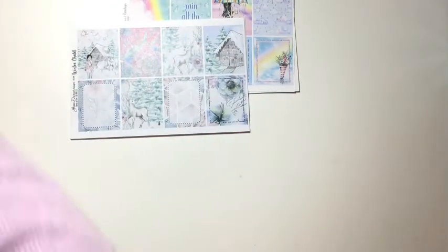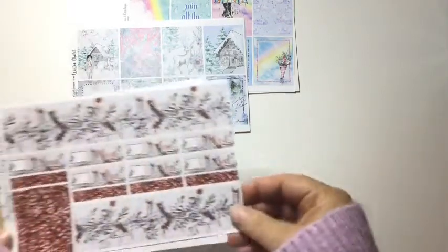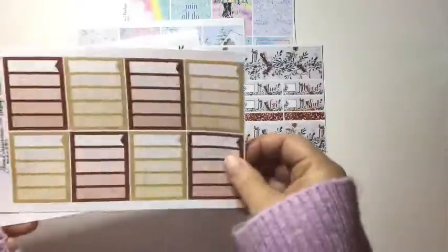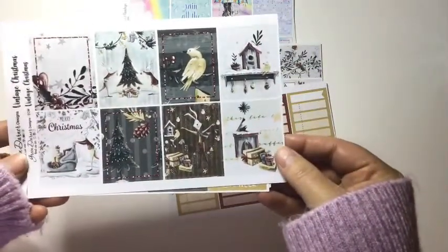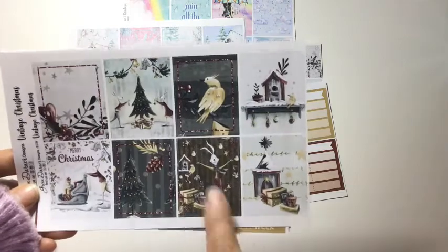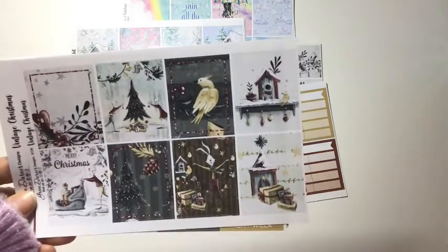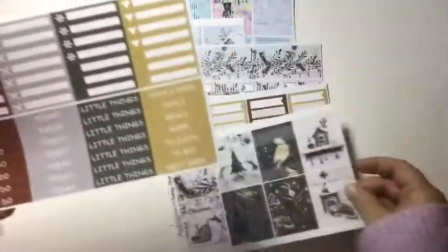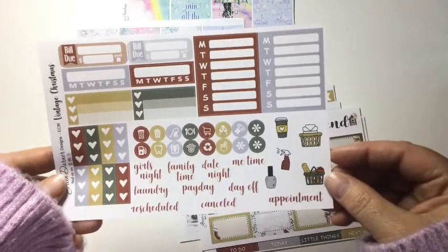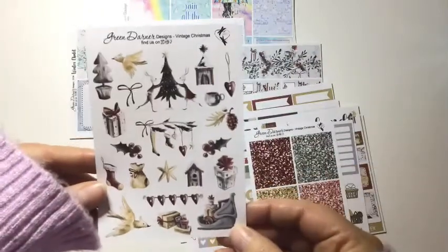Then this next one is called Vintage Christmas — and I know Christmas is over but I'm going to hoard anyway, I don't care. There's the bottom washi — is that not stunning? — with the glitter headers, your checkboxes. Look at these full boxes, I love that birdhouse. And I have a kit with this same rabbit who I love — I think it's beautiful. She's done it differently and it's super cute. There's the today-to-do's, half boxes, quarter boxes, and weekend banner. Circle icons, standalone checklist, scripts, and I added the glitter headers and all this really cute deco.